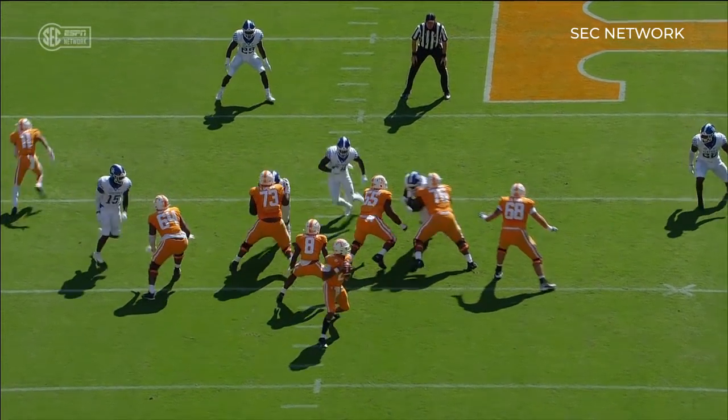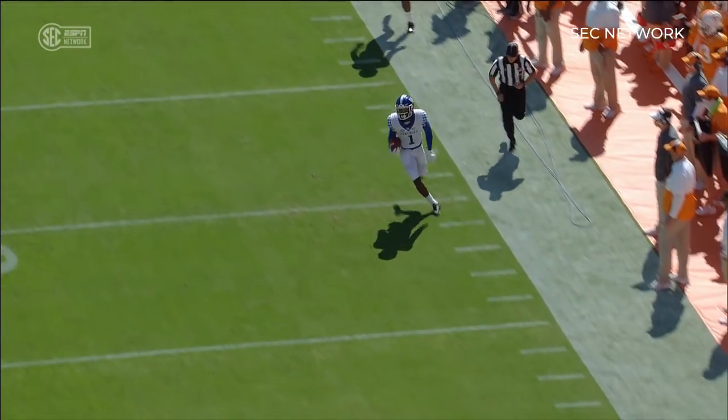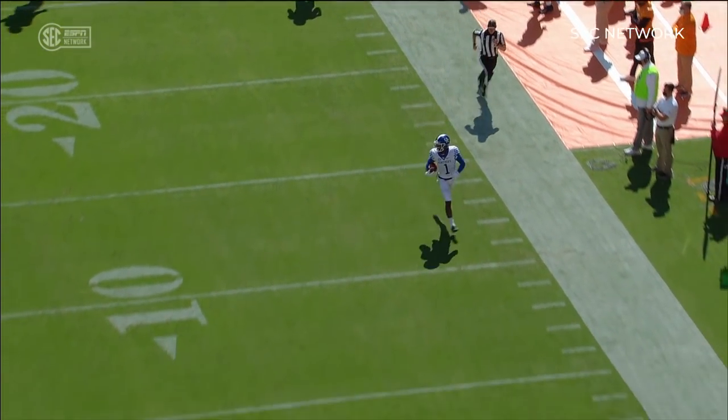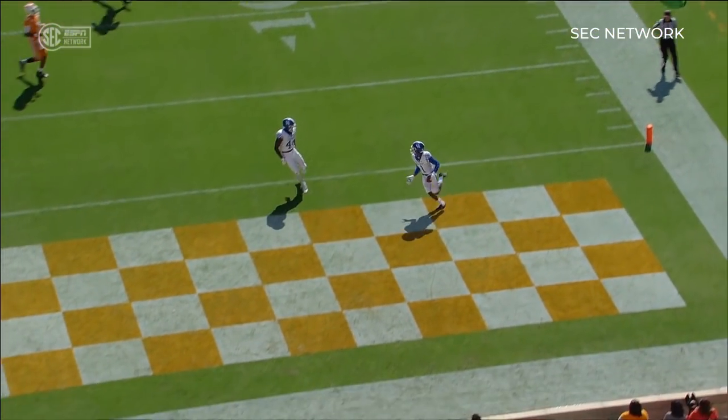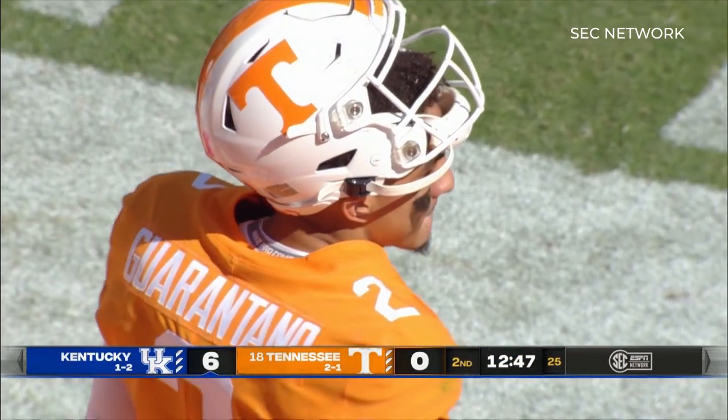Boy, I saw that one coming. Kelvin Joseph — it's man coverage. He's going over to the right side, then they bring the guy back in motion, and they're just going to throw a little out pattern to him. Kelvin undercuts it, comes right up underneath him, makes the interception at the 40, and walks in.